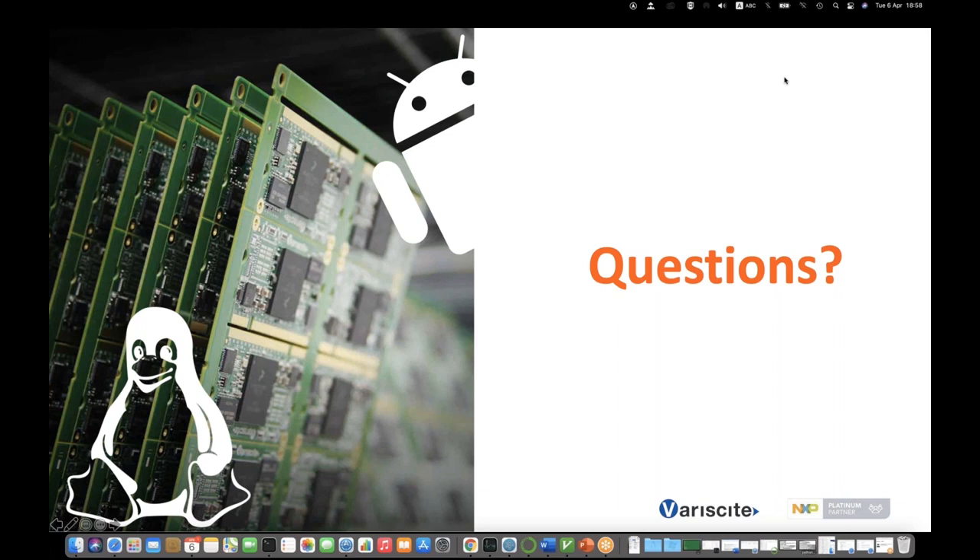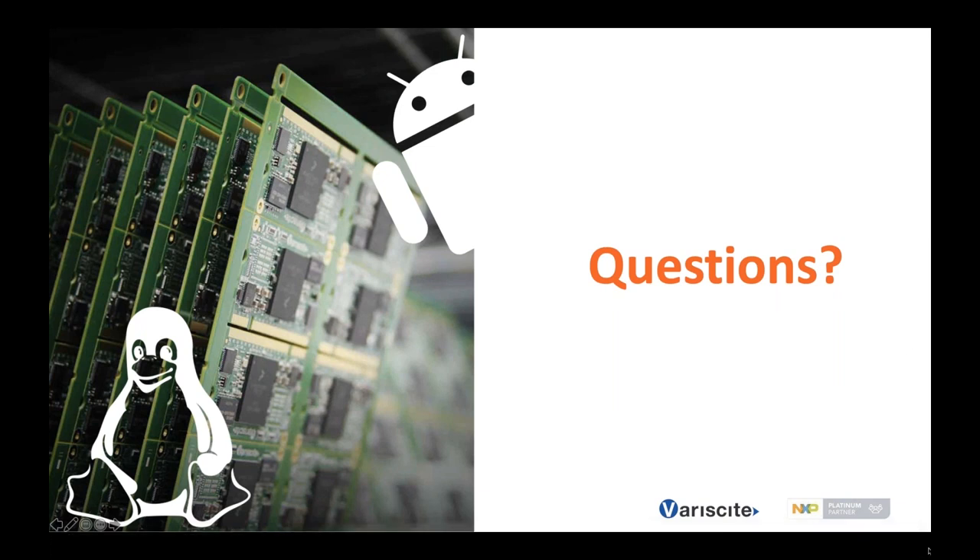Would it be possible to ship hardware loaded with the customer's image? Yes — we ship modules with our own standard U-Boot, but we do have the option to preload a specific image during the production phase, just after the SMT line during final test. We preload the customer's specific image with their own specific part number and ship everything preloaded to the customer.